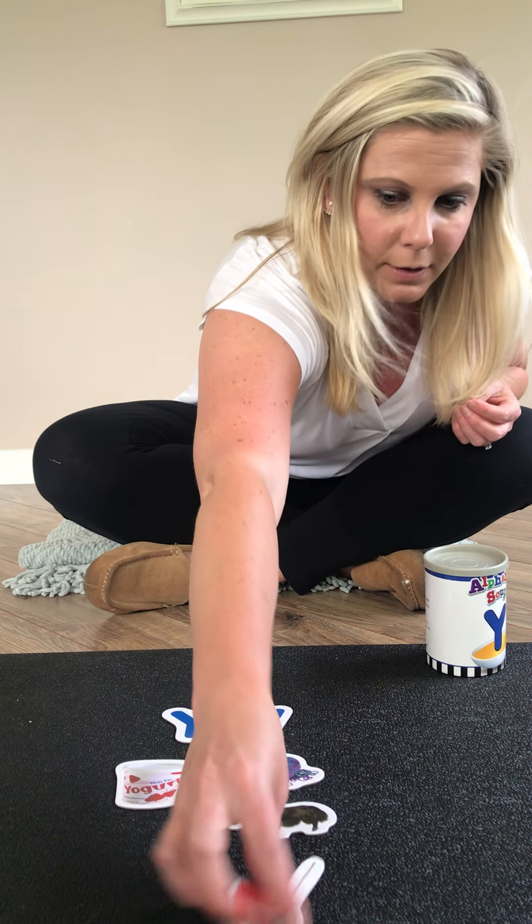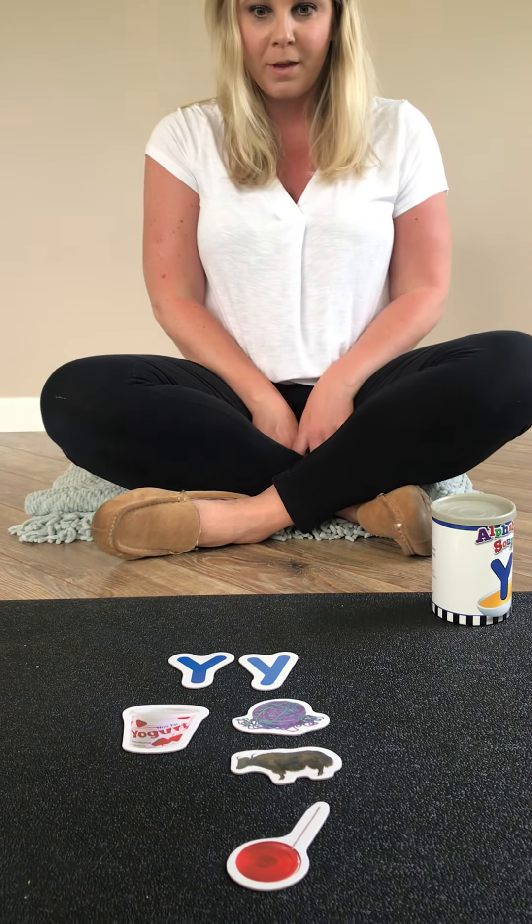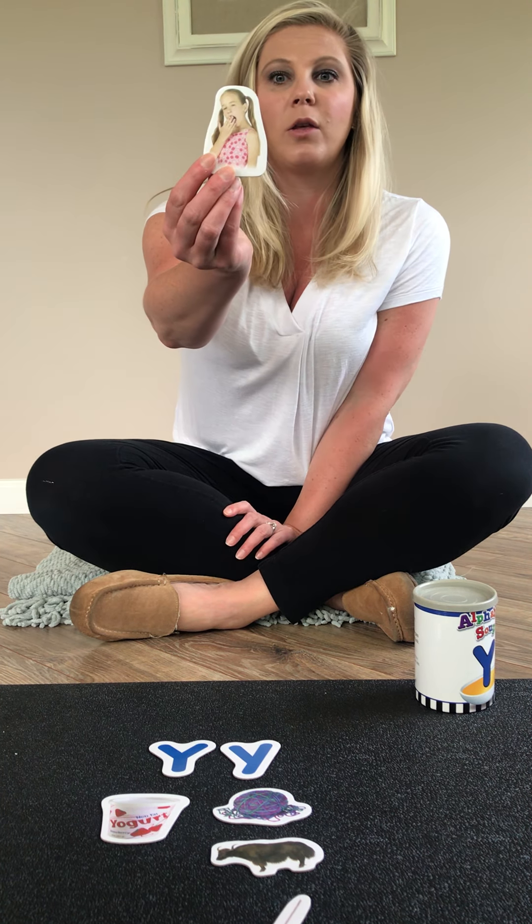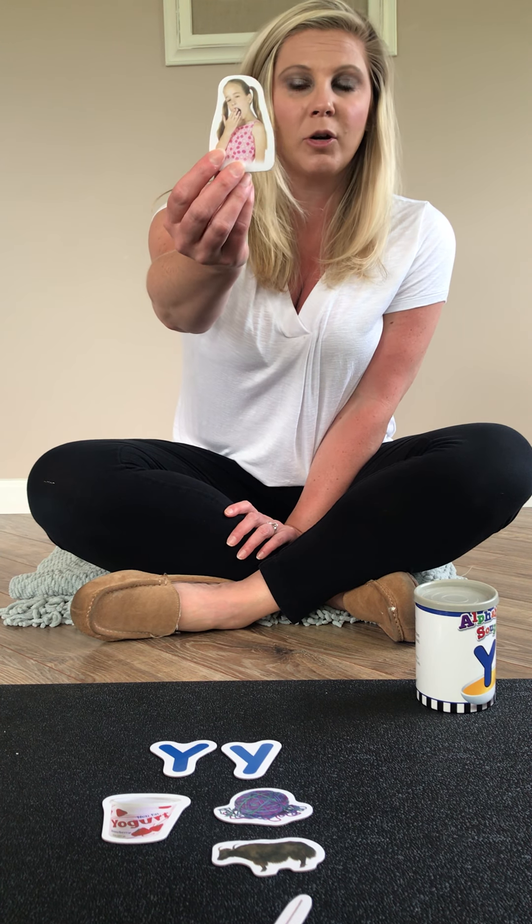Who likes to play with yo-yos? I'm not very good at it. One more. This Y word is something that your body does. You do it when you're really tired or when you just wake up. Do you know what it is? Can you say yawn? You yawn when you're tired or when you're sleepy.